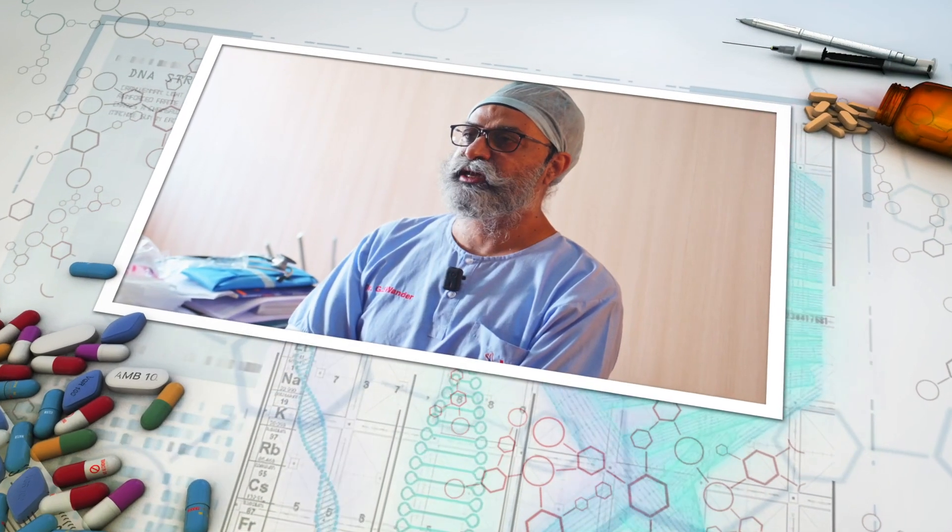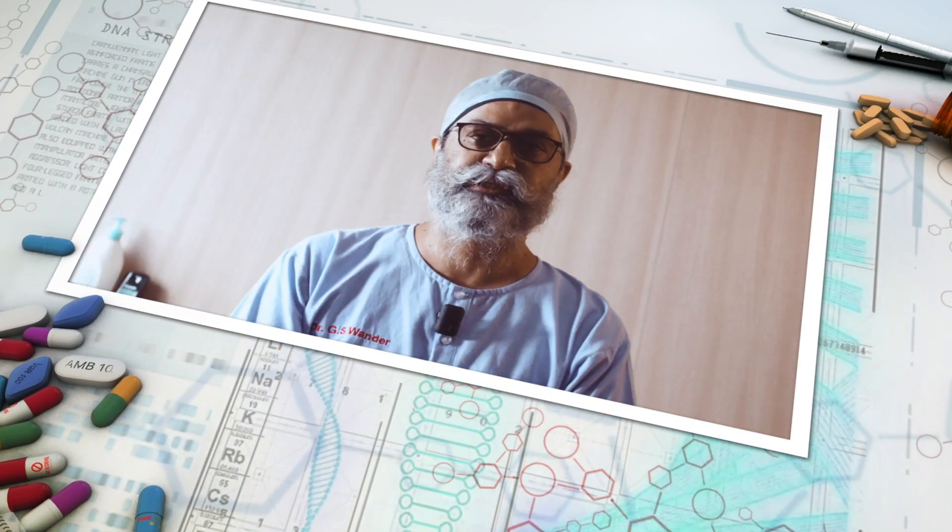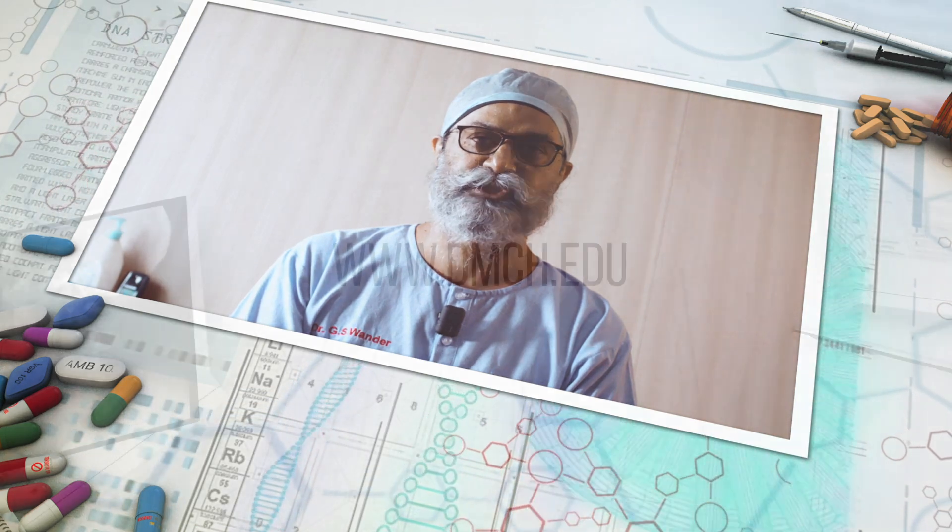The genetic lab at Dayanand Medical College and Hospital ensures that you get the best state-of-the-art reports.